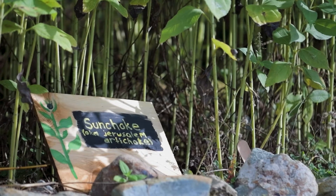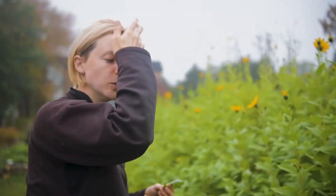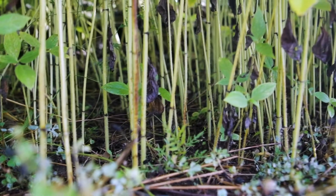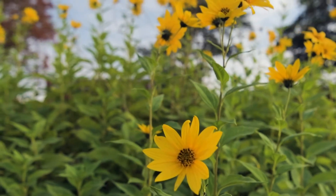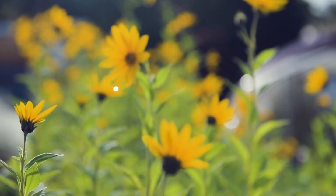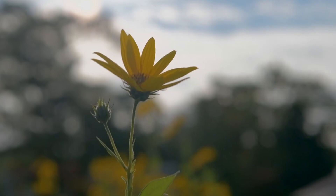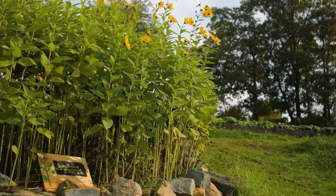Down here we have our sunchokes — our Jerusalem artichokes. They do have an edible root at the bottom, though it's not super common to eat. What's really nice about them is that they're one of the last things to bloom. You can see they're just starting to bloom now, at the end of September and early October, and they'll be blooming through October — the last bit of color in the garden before winter.